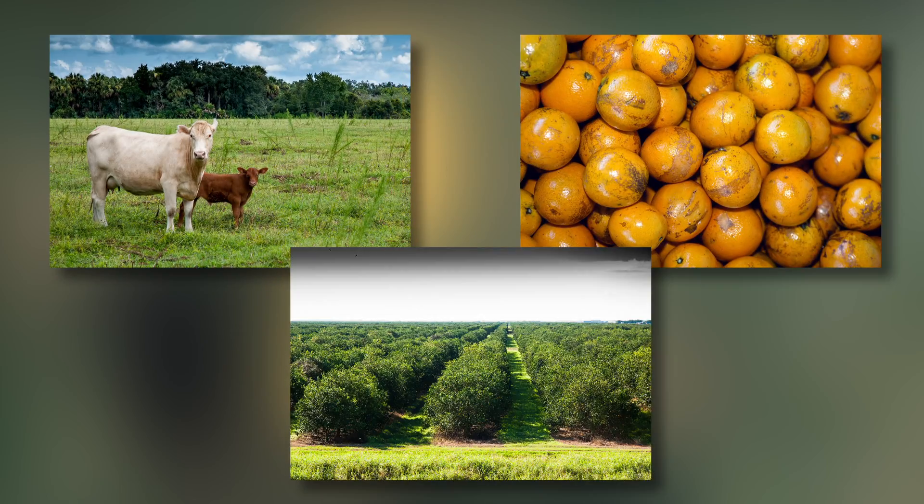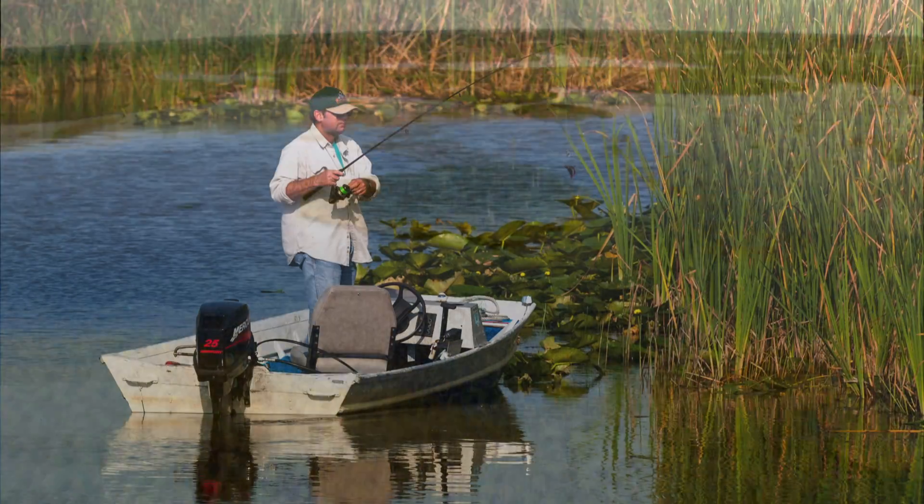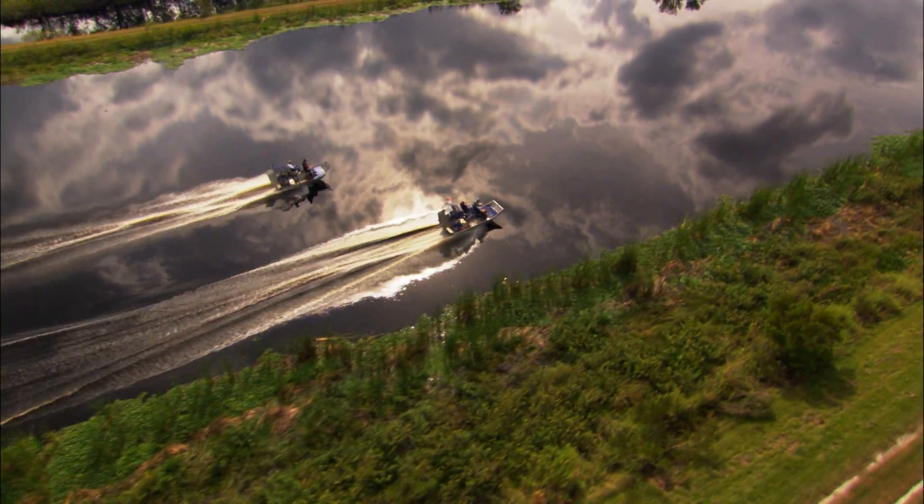An area once used for pasture, citrus, and row crops will become a man-made wetland in the Upper Basin. It also has potential to become a high-quality sport fishery and ecotourism destination.